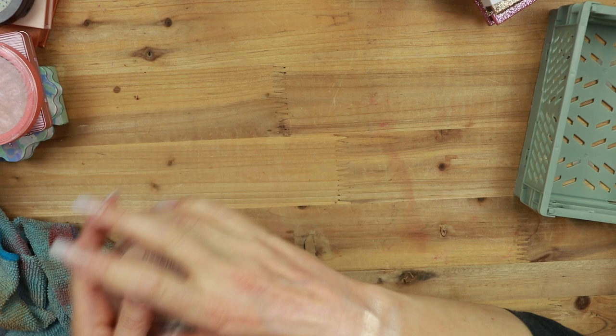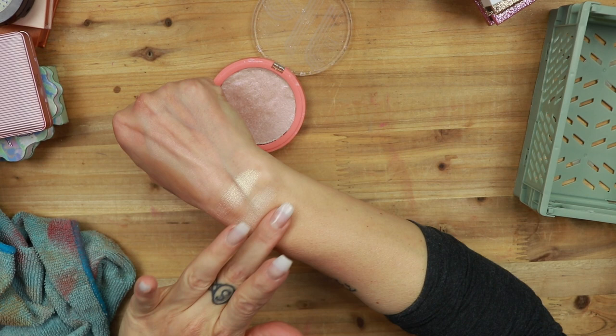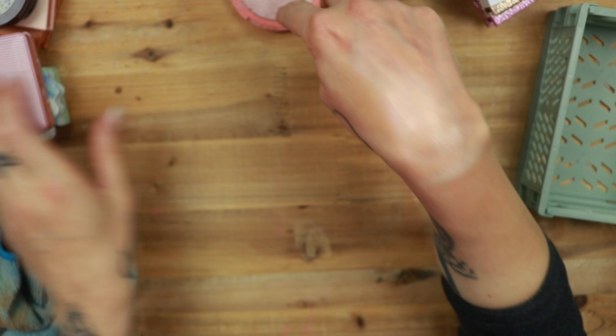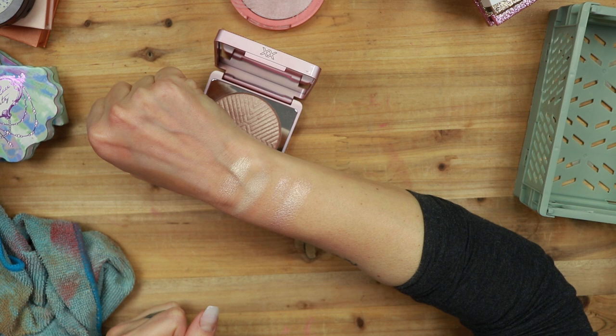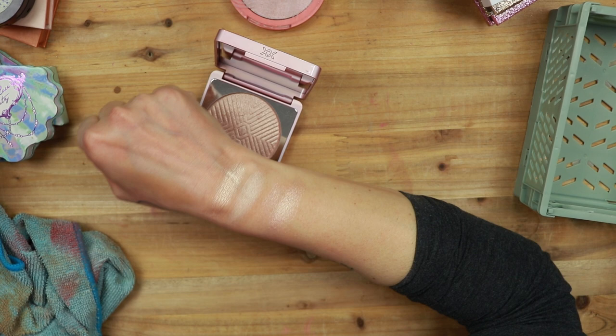Then we have from e.l.f. this is the multi-dimensional face and body shimmer from their Paradise collection. I got this as a gift. This is also very, very pretty — it's almost more along the lines of a topper. I haven't touched it in a long time though. It's going in a maybe, because I do really like it. Then I have the shade Strobe from X Revolution, which is also very, very pretty. This is more along the lines of what I like color-wise. So I think I'm actually going to get rid of the one from Catrice because this is a prettier color — the shade Strobe is staying.